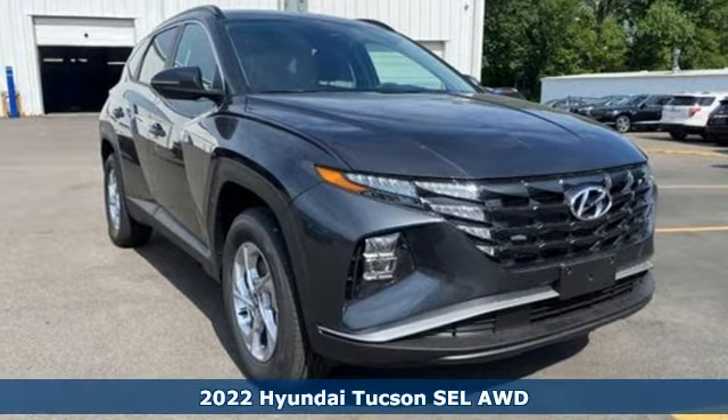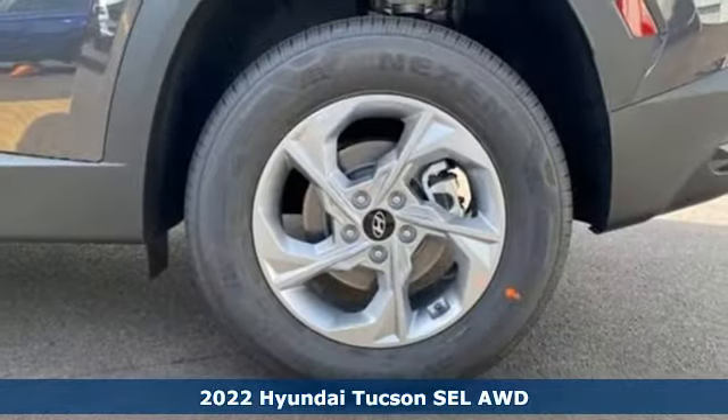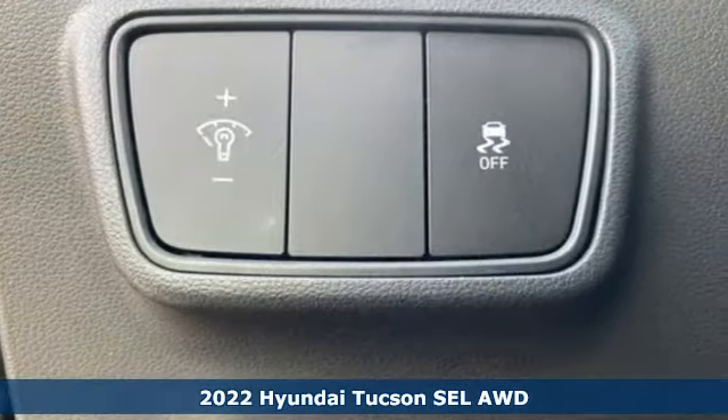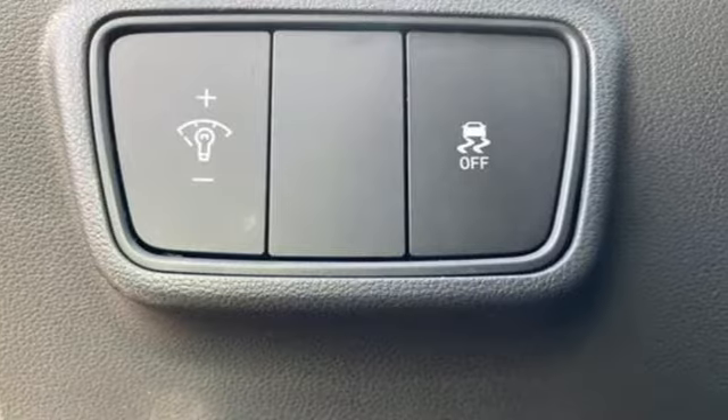Here's a new 2022 Hyundai Tucson. Hyundai's attention to detail means a better driving experience for you. It boasts an impressive list of features like these.